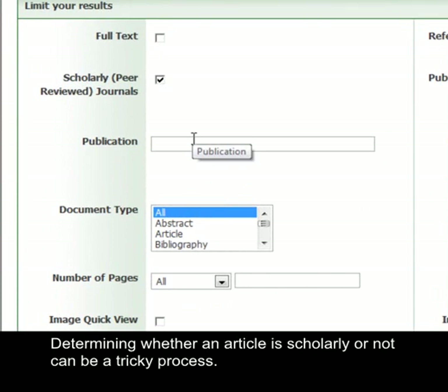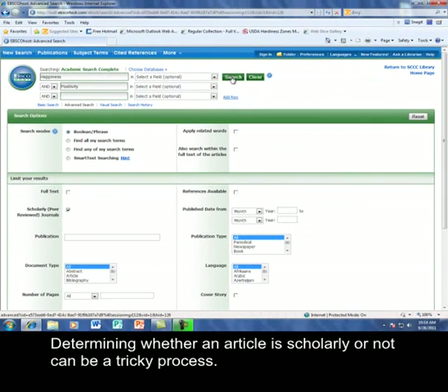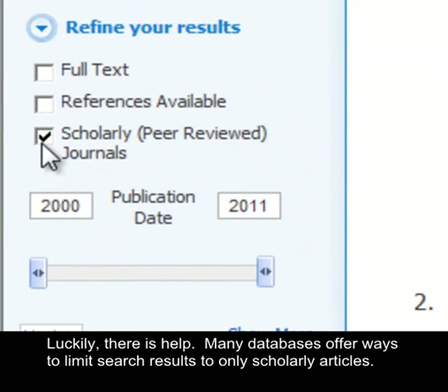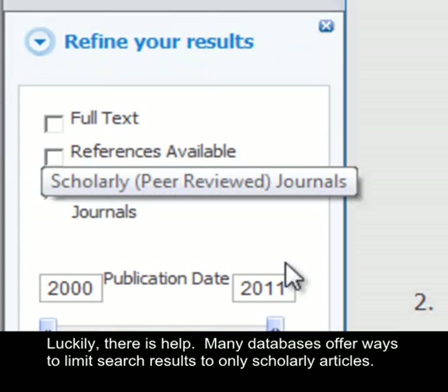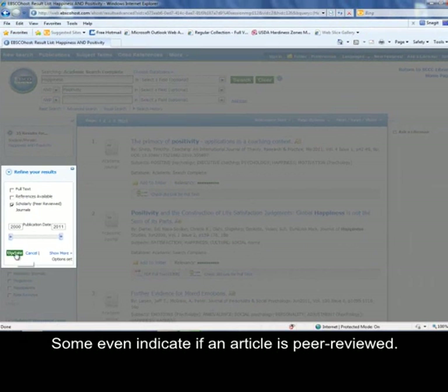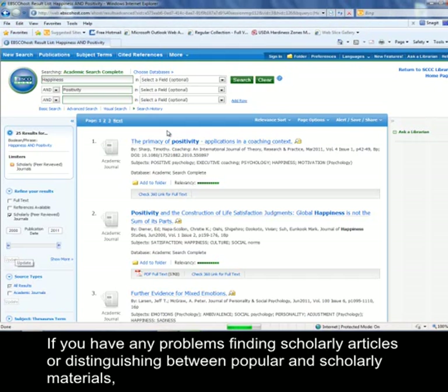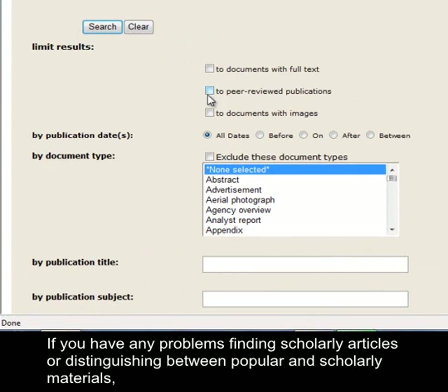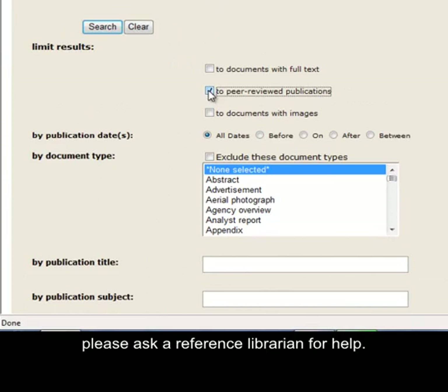Determining whether an article is scholarly or not can be a tricky process. Luckily, there is help. Many databases offer ways to limit search results to only scholarly articles, and some even indicate if an article is peer-reviewed. If you have any problems finding scholarly articles or distinguishing between popular and scholarly materials, please ask a reference librarian for help.